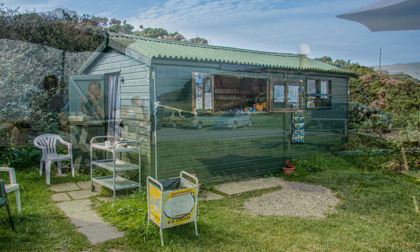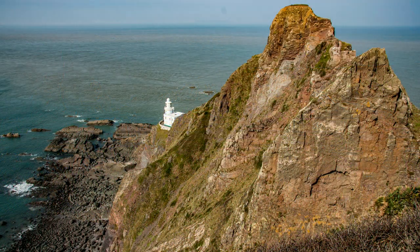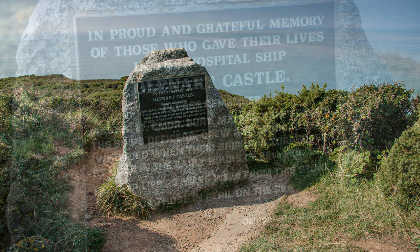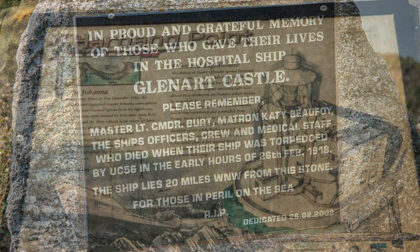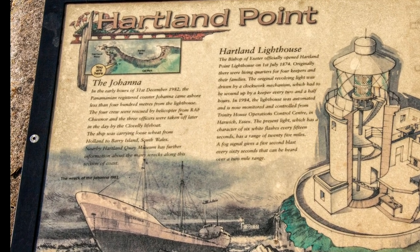The coast from Hartland Point down to Bude is beautiful but rugged, and littered with a history of wrecked ships. This plaque, though, is slightly different, as it commemorates a First World War tragedy. Just below here you can still make out a few remains of the M.S. Johanna, which foundered late December 1982. All the crew were rescued, but I bet they had a hell of a job explaining what they were doing to run onto rocks on New Year's Eve.